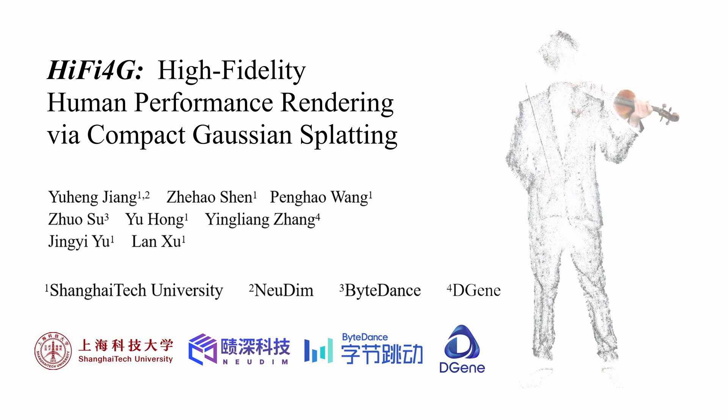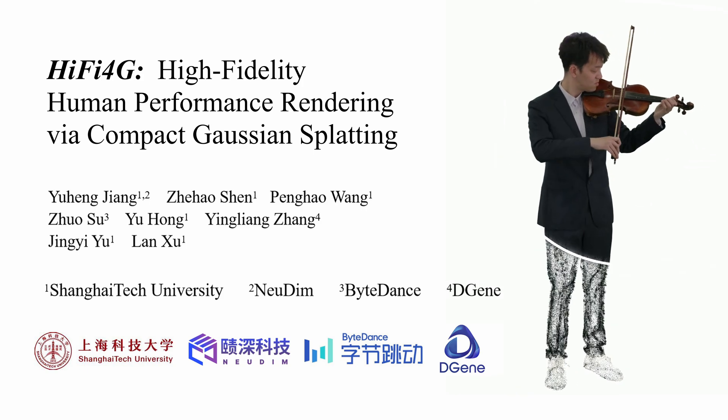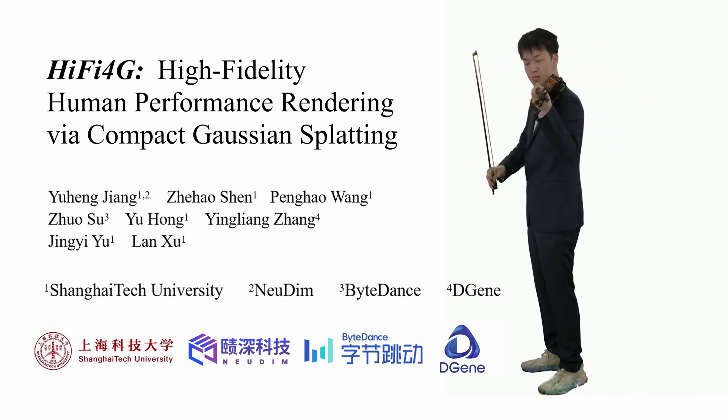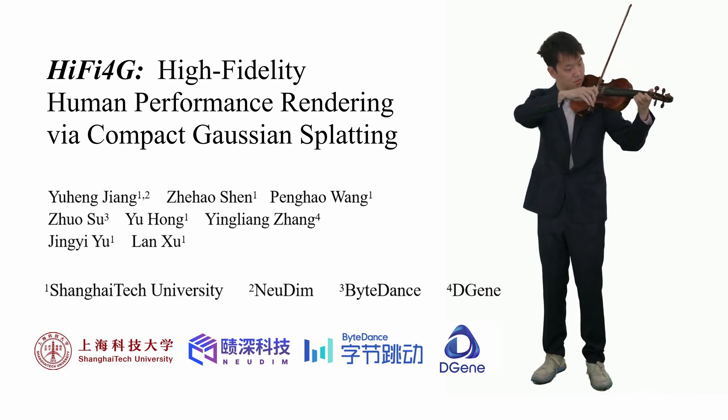In this work, we propose HiFi 4G, a totally explicit and compact Gaussian-based approach for high-fidelity 4D human performance rendering from dense footage.